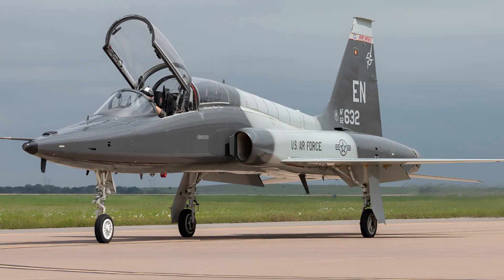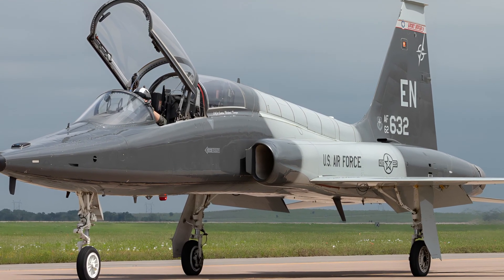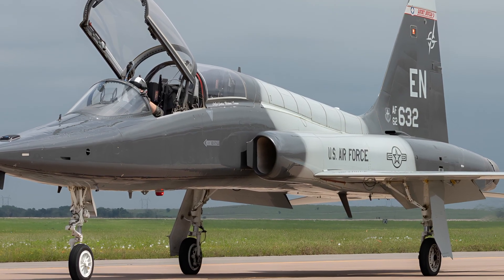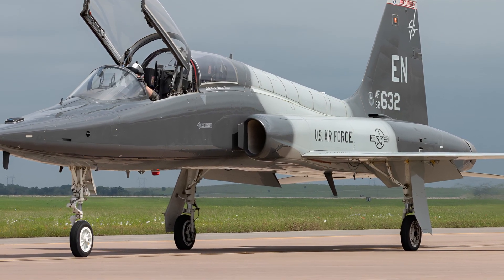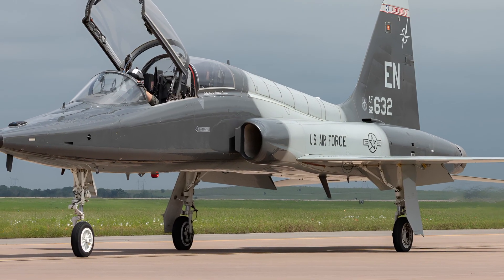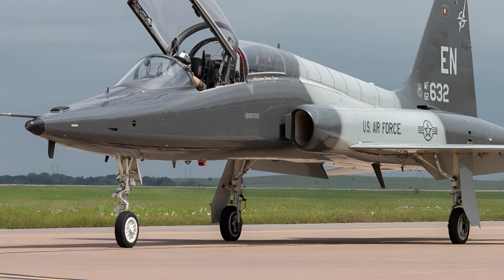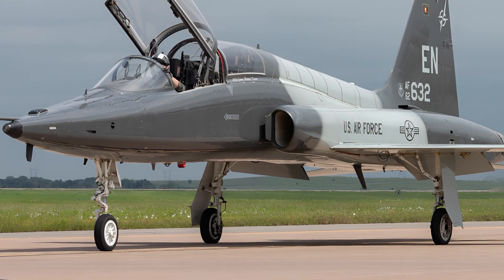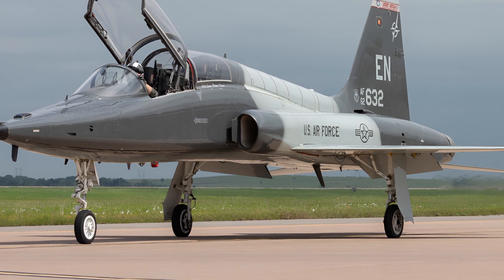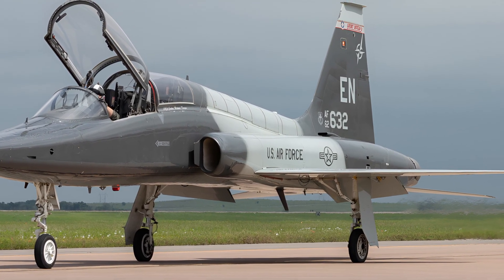The Northrop T-38 Talon has trained more than 80,000 pilots over the decades, and the 2026 version ensures that this legacy continues with even greater efficiency and reliability. It bridges the gap between tradition and innovation, combining historical significance with cutting-edge technology. Whether you are an aviation enthusiast, a pilot in training, or someone passionate about aerospace engineering, the T-38 Talon remains an inspiring symbol of progress.